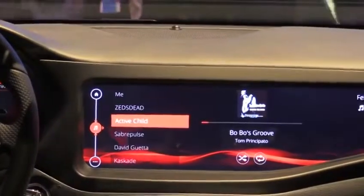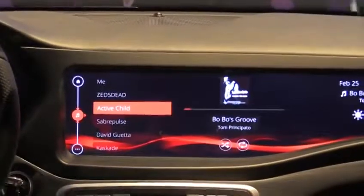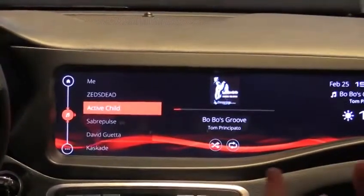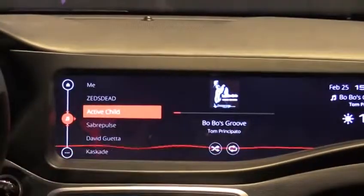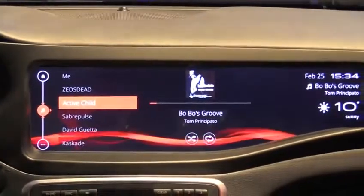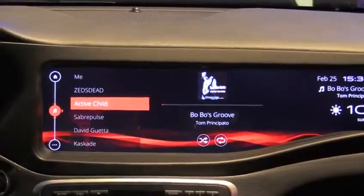Now there's another mode of input and that's voice, which is extremely important in automotive. We've integrated our platform with Nuance's Vocon recognizer and we're able to do things like play Bobo's Groove — and as you can see it instantly recognized my command and started playing the media.